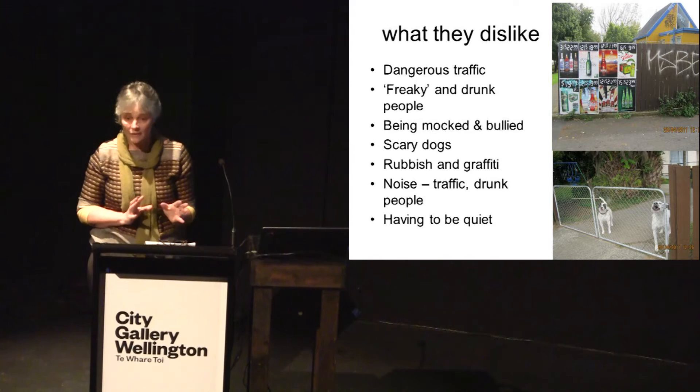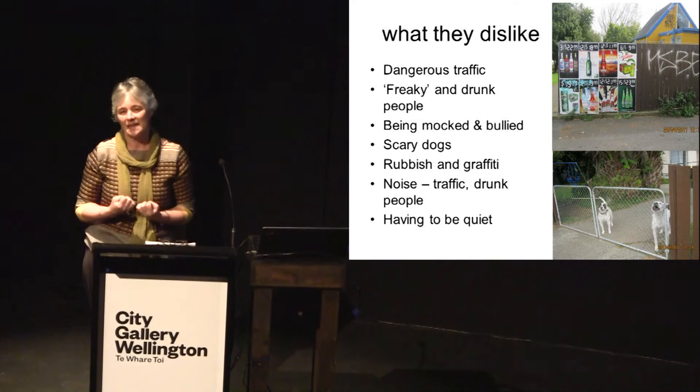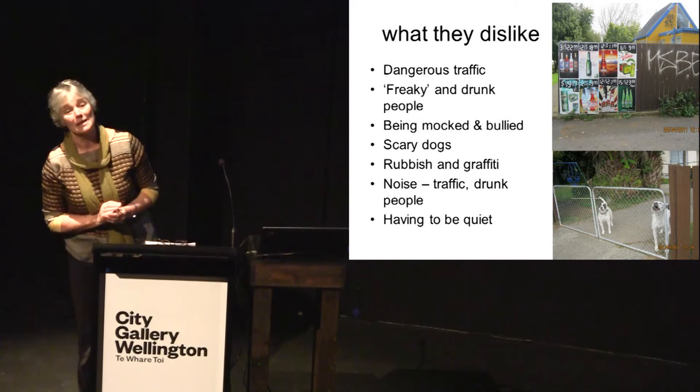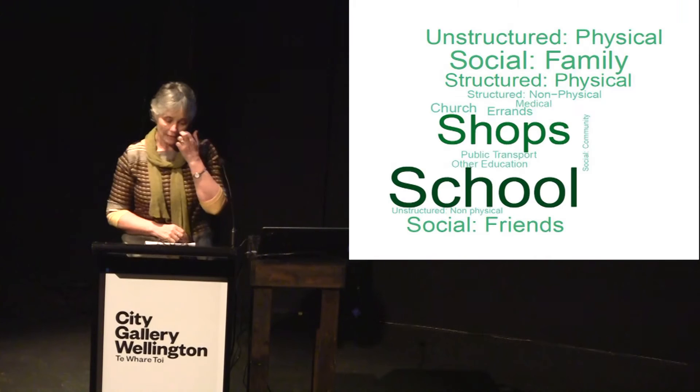Children in suburban areas were particularly concerned about being bullied and mocked by older children. Dogs were also a fear. Rubbish and graffiti were a concern — particularly in areas children considered to be theirs, like playgrounds. They also didn't like not being allowed to make noise, which was a real issue for children in apartments whose neighbours had complained, or when they were out scootering and laughing and people complained about the noise they made.